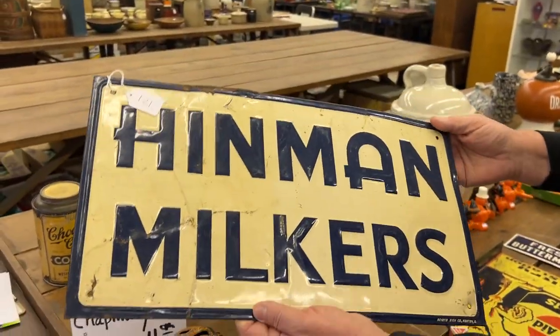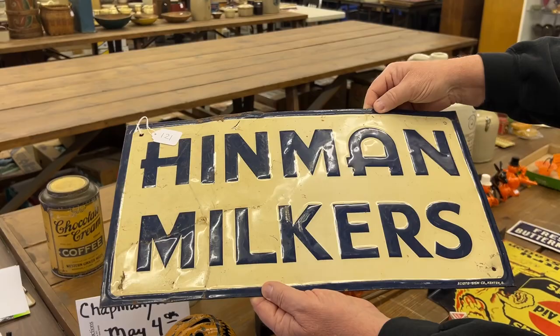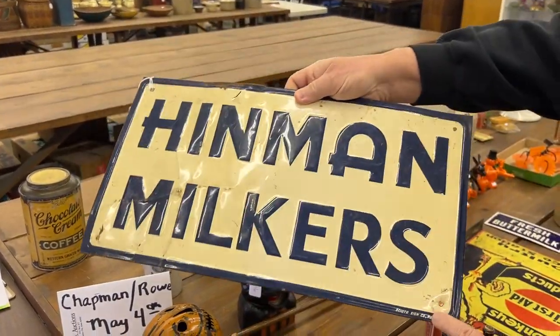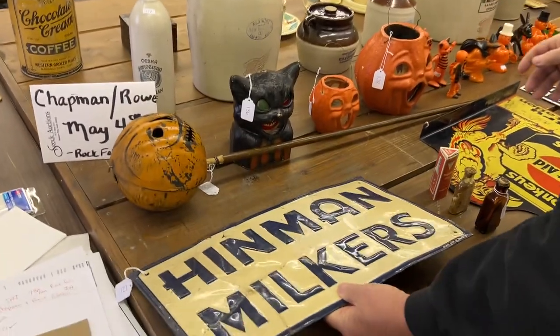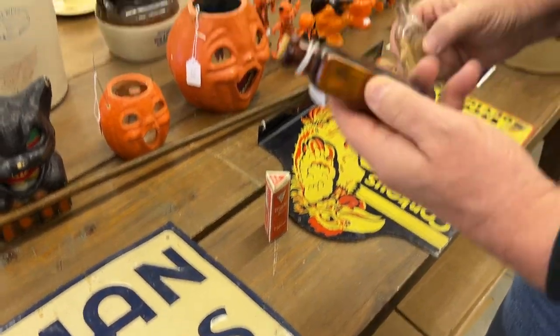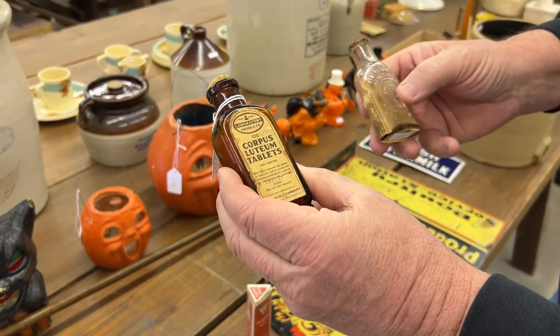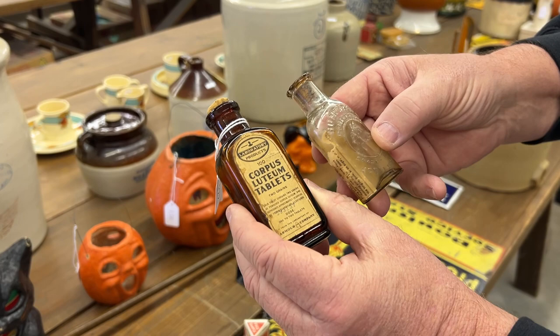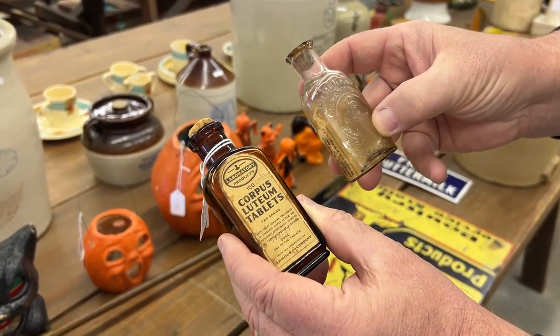First slot here is a Heinemann Milkers advertising sign. Put the company maker down there. This has got a neat group of bottles here. This is just an old Tatum tablets, Corpus Tatum tablets, and this here is for horses, I believe, because there's a horse on the bottle.